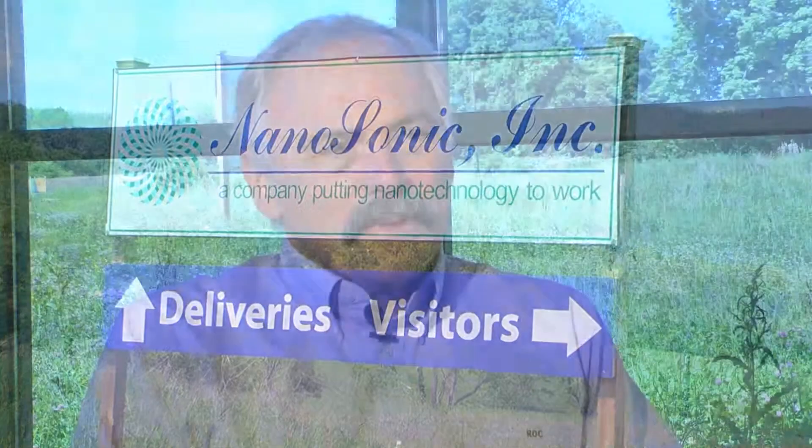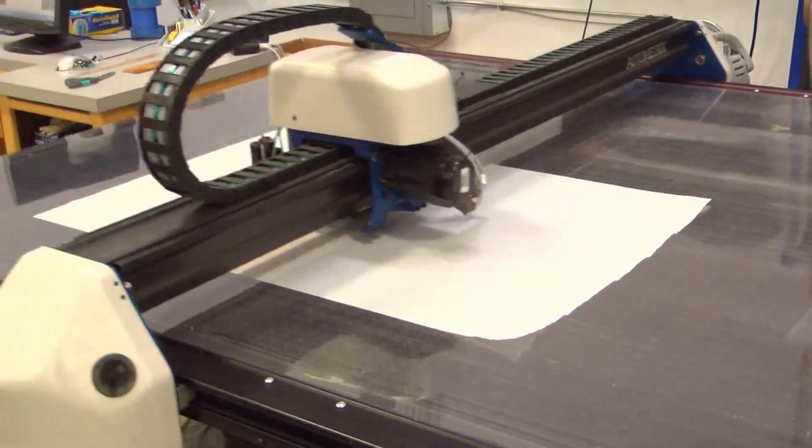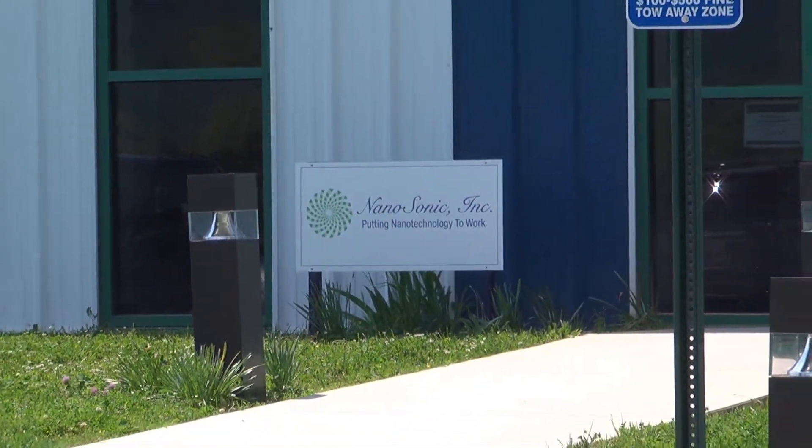Nanosonics is a small company. We got started in 1998. We have about 70 full-time, part-time people. We make materials mostly based on advanced polymers, so plastics, and the nano in our name means that we use nano-sized or very small molecules.